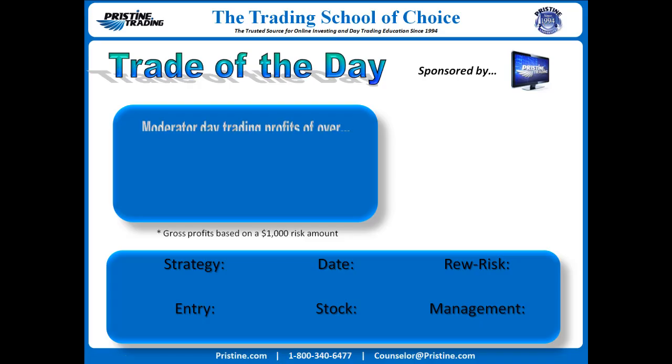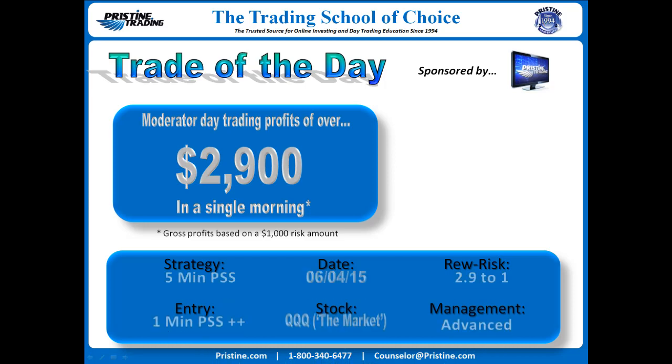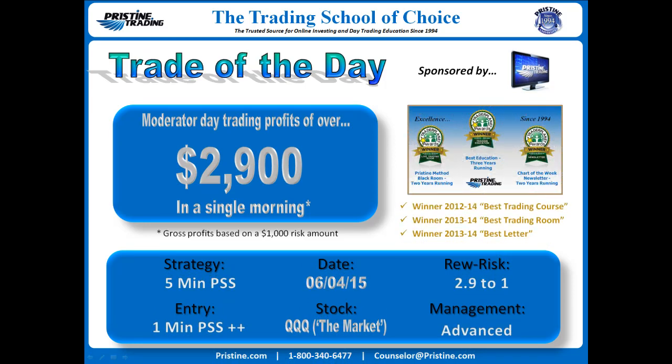Hi everyone, and welcome to this week's edition of the Trade of the Day, sponsored by Pristine Trading. Today's trade was a trade on the market itself, as represented by the QQQ ETF. It was on June 4th. The strategy was a 5-minute pristine sell setup with an entry zoomed down to the 1-minute chart. Reward to risk was 2.9 to 1, which was $2,900 on $1,000 risk, gross 2.9 to 1 reward to risk.